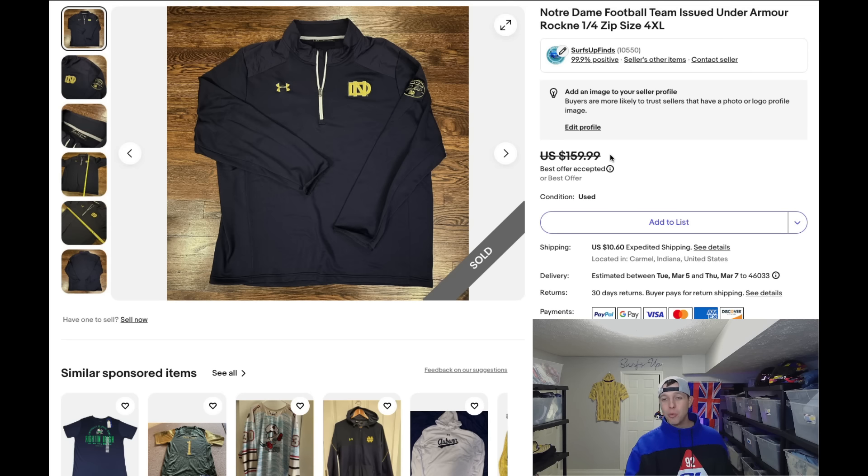Should I have waited for full asking price? Maybe. But turning $4.99 into $130, I'm not going to be greedy — I'm taking that sale all day long, especially in February when one day I have two sales and the next day I have a sale like this and ten more.